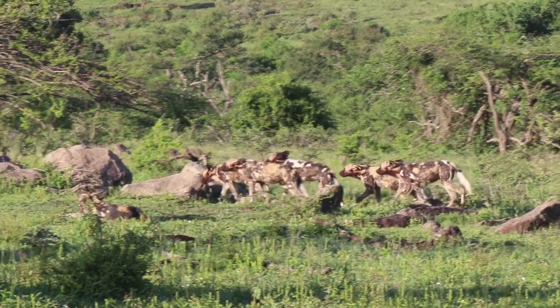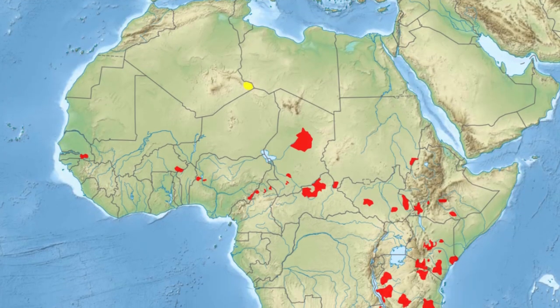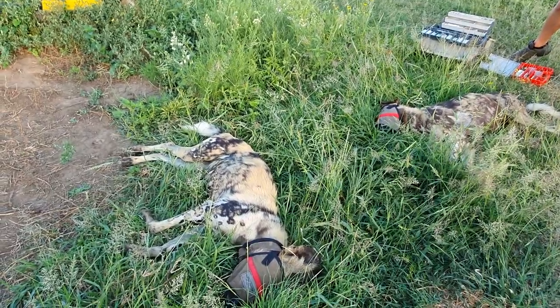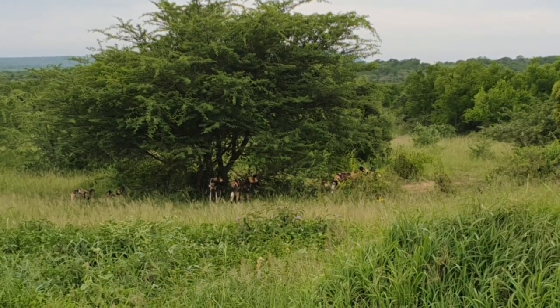Not only are these Africa's most successful apex predators, but they are also its rarest and most fragmented, with populations dotted around sporadically throughout the continent. Because of this, it's now up to humans to aid in the translocation of these animals in order to avoid inbreeding and hopefully increase their numbers.